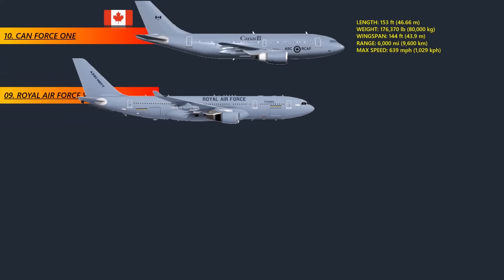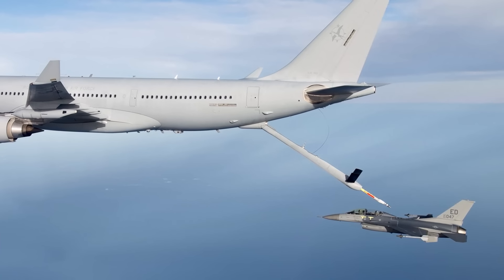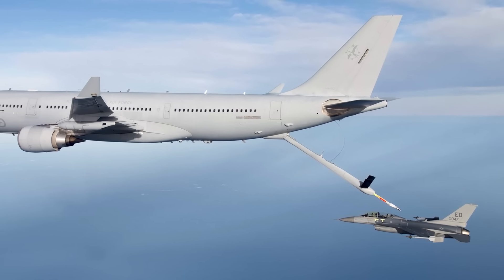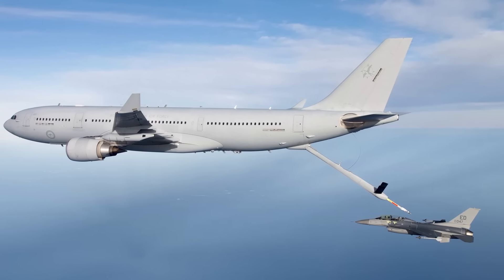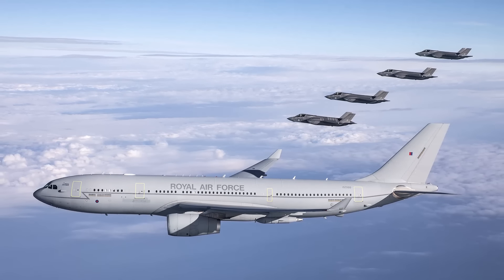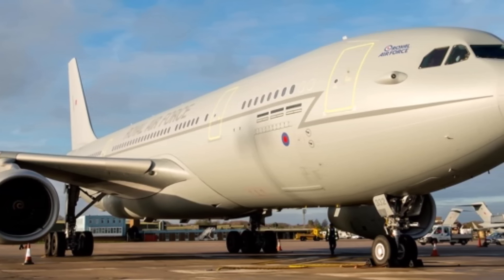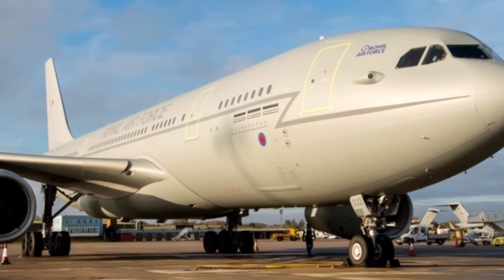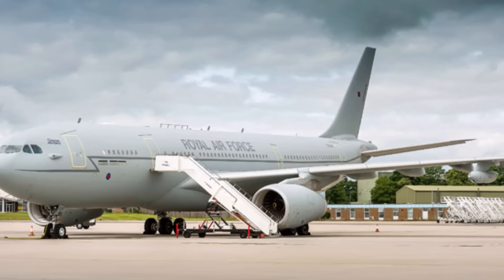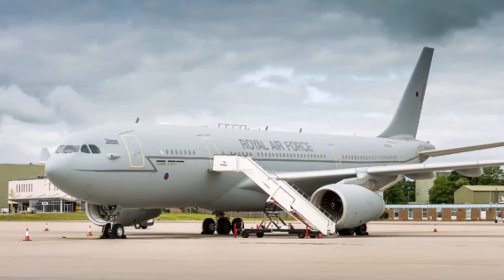At number 9: the Royal Air Force Voyager. The Voyager is special because it has aerial refueling capability for its own escorting fighter jets. The A330 Multi-Role Tanker Transport is a transport and aerial refueling plane based on the A330 airframe. The Royal Air Force's A330 MRTT has been modified to meet the VIP needs of world leaders. This type of Airbus is very popular — more than 12 countries have ordered more than 60 of them. The standard layout fits up to 380 people, but this VIP version has only 58 business class seats.